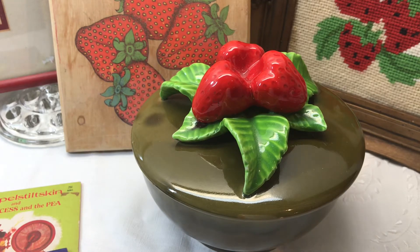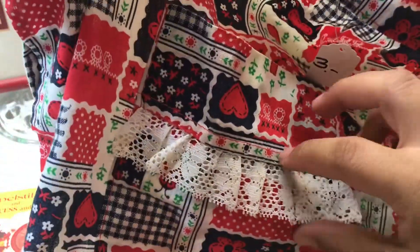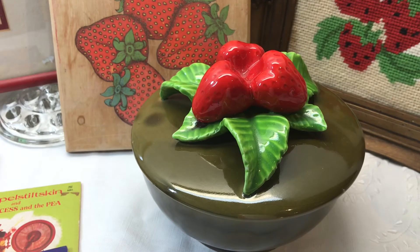I also picked up this half apron — it was three dollars. It has this little pocket here with lace. I lifted the lace and realized it's actually a real pocket — the lace was tricking me. This will be up for sale. It's pretty, I like the print — it has little ladybugs on it — but I already own a half apron. Mine is a strawberry one so I really like mine.